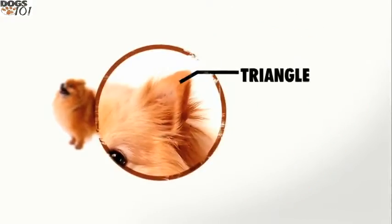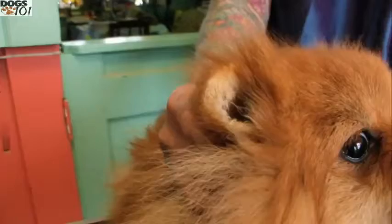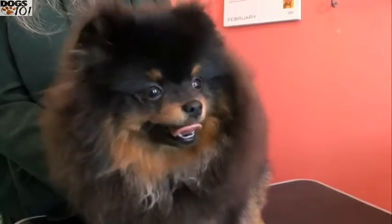Their triangle-shaped ears contribute to the foxy look of this breed. They actually have tiny little straight-up ears that sometimes can be difficult to see because of their plush coat. The tail is heavily feathered and is set high and lies flat on its back.